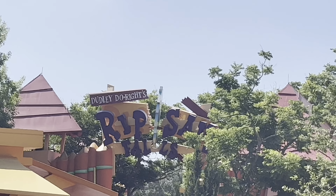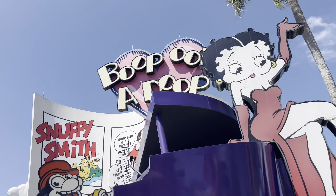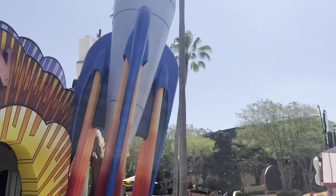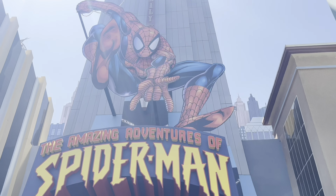We went on the Ripsaw Falls log ride, which is always fun, then cut through the Marvel area and the cartoon comic area and went on the Spider-Man ride — another simulator. I'd compare it to the Transformers ride from the day before. Update: we left the park around lunchtime.